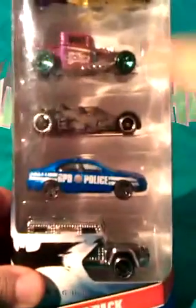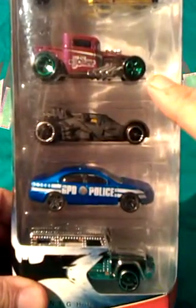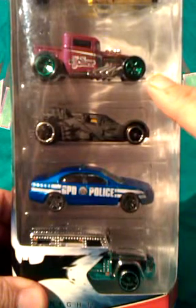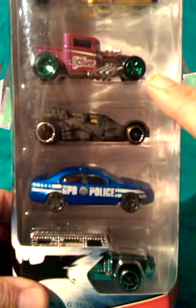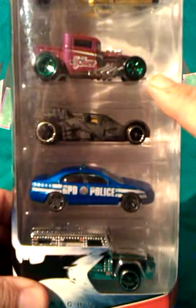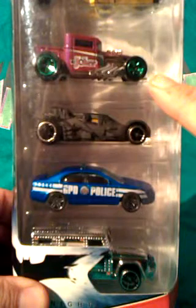Then there's this, which I've shown before, which is both official and unofficial at the same time. It's from Hot Wheels and in a Dark Knight box, but wasn't in the film, so it's a bit misleading. It's a really good jokermobile but is just a repaint of an existing Hot Wheels model.